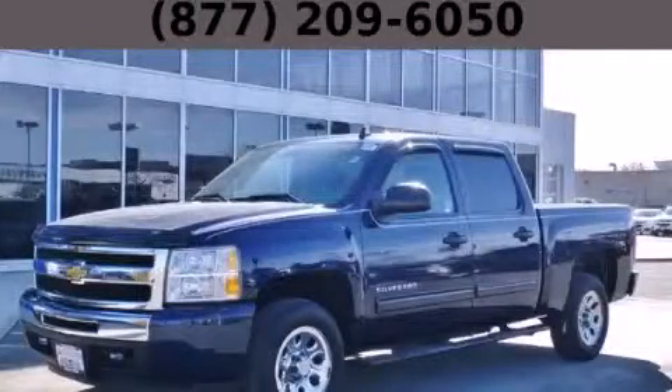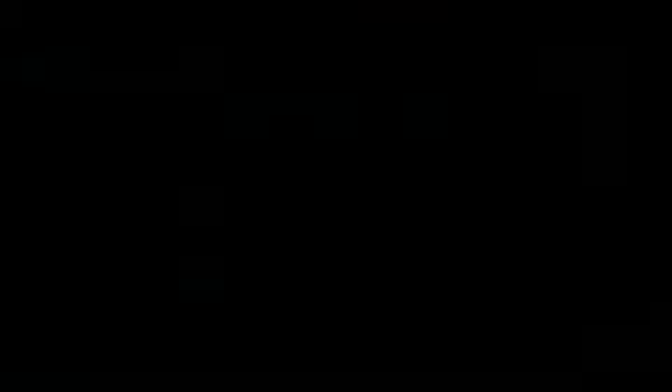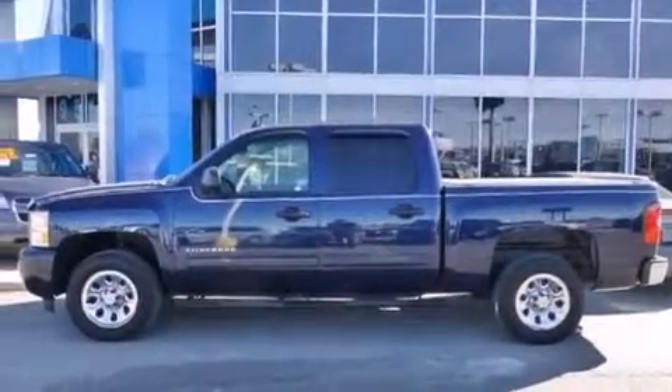This is a 2010 Chevrolet Silverado 1500. Whether hauling, commuting, or towing, this truck is the right one for you.